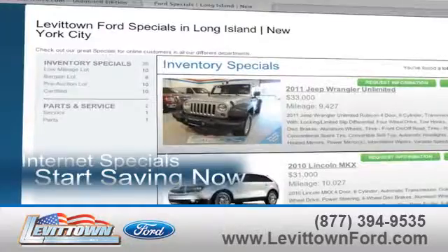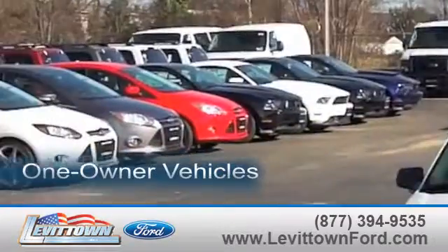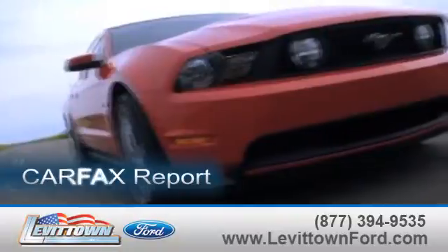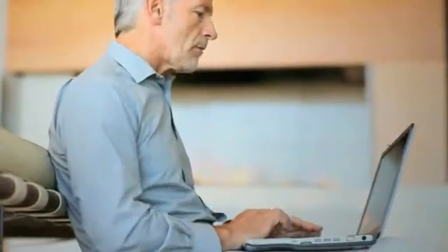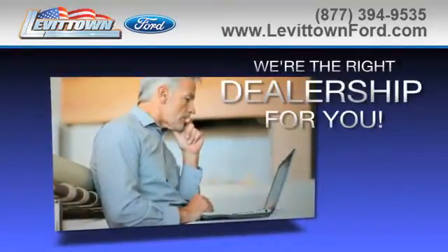While you're there, take advantage of our internet specials and start saving now. View our inventory of one-owner vehicles, request a Carfax report, and read more about the Levittown Ford dealership experience to see why we're the right dealership for you.